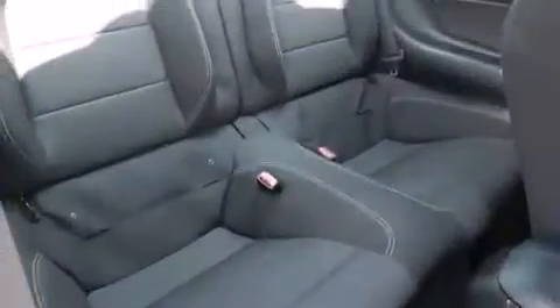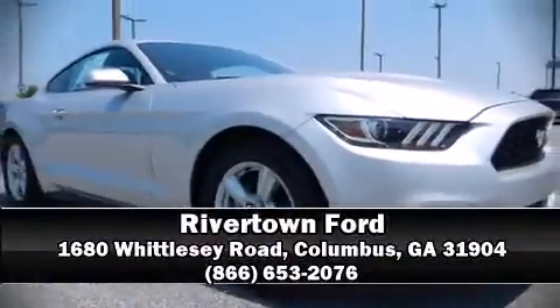The Carfax report provides you peace of mind with detailed information. Stop by our dealership or give us a call for more information.